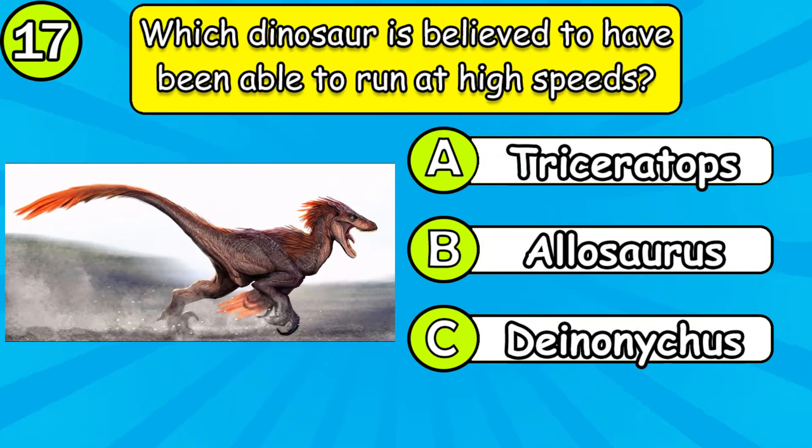Which dinosaur is believed to have been able to run at high speeds? What do you call a dinosaur with a long bony crest on its head?